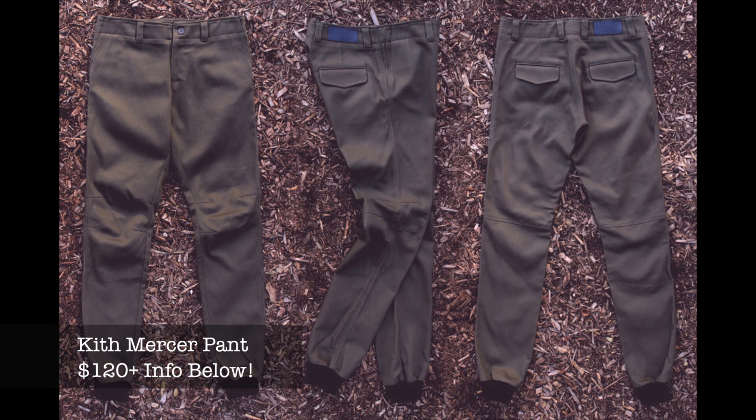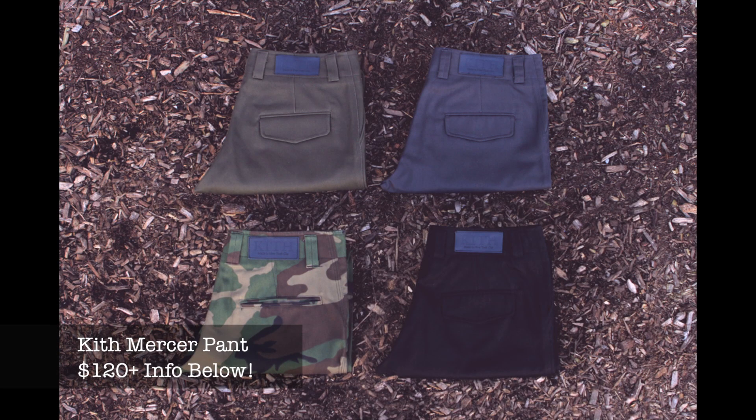Now getting into brands I don't own but am educating you guys with. Starting with the big guys — there's the Kith Mercer pant designed by Ronnie Fieg. It's a jogger but like a mix between a sweatpant and a normal pant. They're very popular and sell out very quick, so stick to Ronnie Fieg's Twitter at @RonnieFieg — he's dropping more soon. They'll run you about $120.